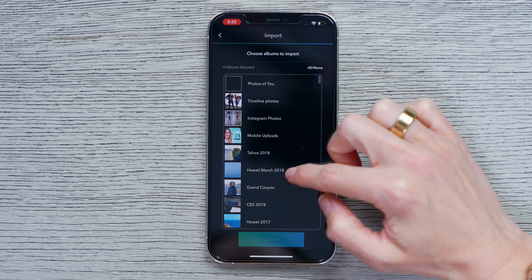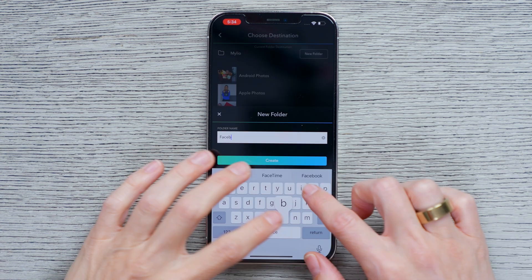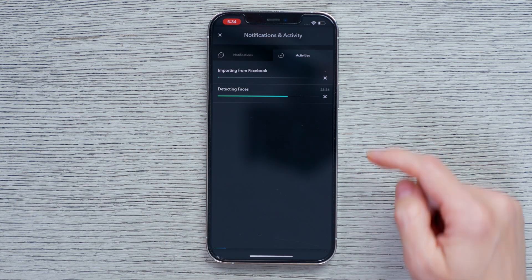It's happening! I'm also really excited because this is gonna keep all of my old album structure, so that's gonna help with organizing these photos very, very quickly once they're all imported.